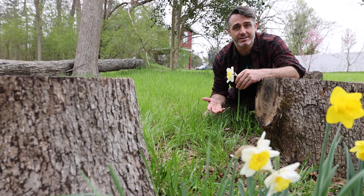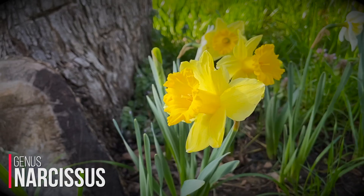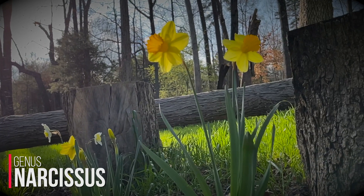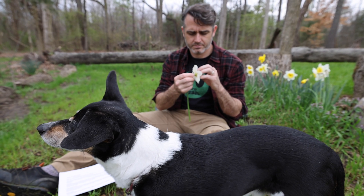When I say daffodil, I'm referring to plants in the genus Narcissus. In total, there are about 160 different species in this genus, and there are a thousand or more cultivars. New ones are coming out all the time. If you're a plant nerd, you could spend your whole life on daffodils, and that's in part because these flowers are so cool.